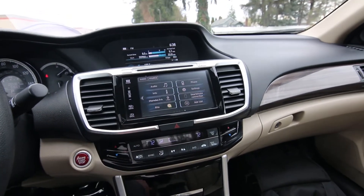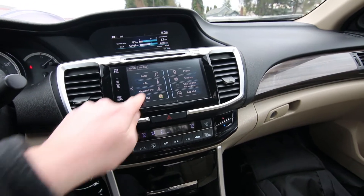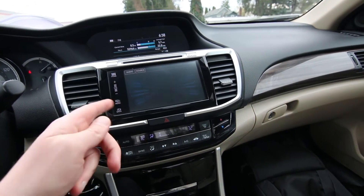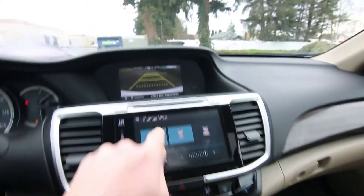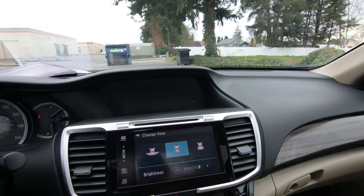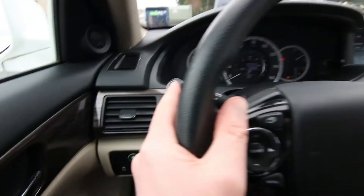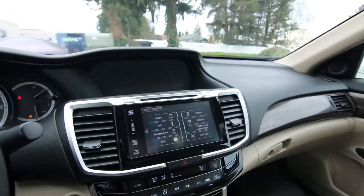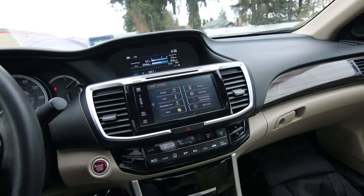Really cool infotainment system. You have a screen down here where you can access different menus, settings, and the audio system. Backup camera settings are in there as well, and there are different views for the rear-view camera. It also has a lane-change camera — if you put the right turn signal on, it gives you a nice view of the right side to make sure there are no vehicles in your blind spot. There's also a button you can press to activate the camera on demand.